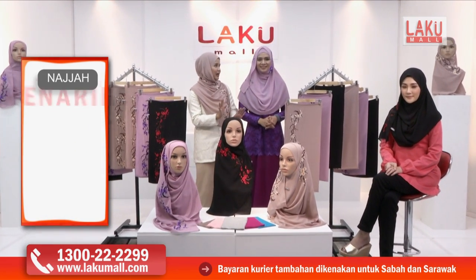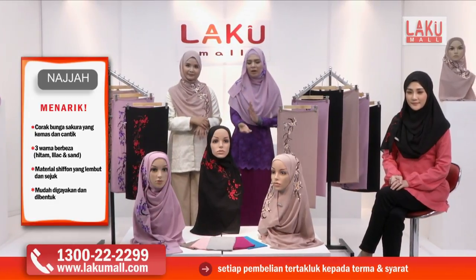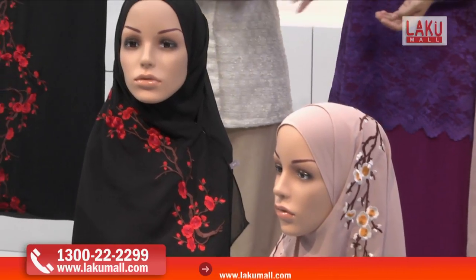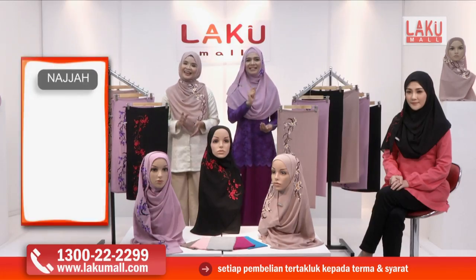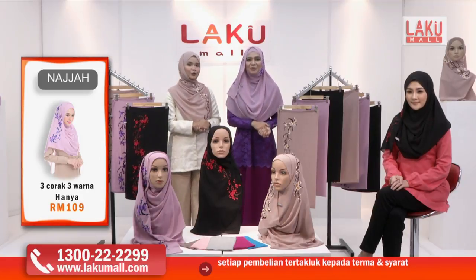Inner tu pula tak boleh pilih. Dia akan diberikan seri rambut — ada warna purple, ada warna grey, ada warna biru. Satu inner secara percuma bersama dengan tiga tudung sulam akan diberikan kepada anda dengan harga yang sangat menarik, iaitu RM109 sahaja. Daripada harga asalnya iaitu RM267.